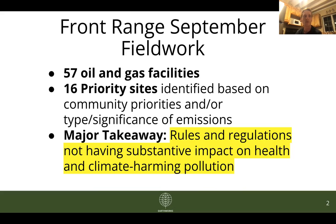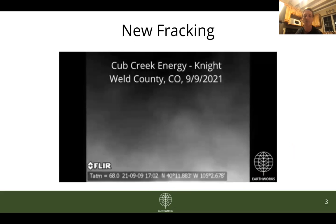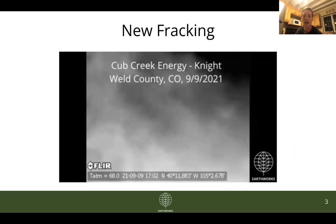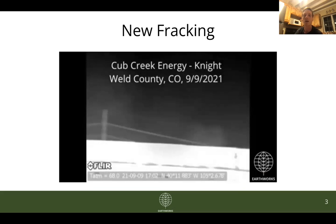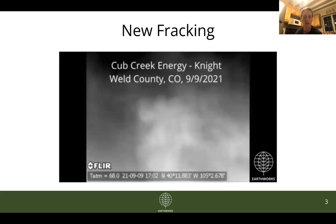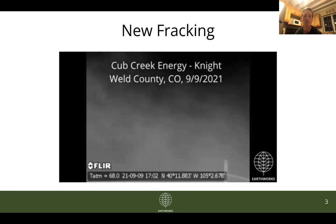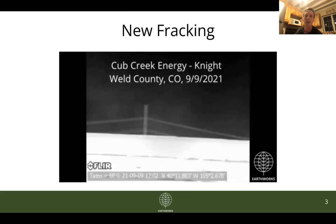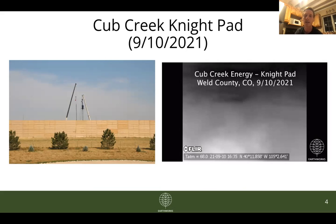A main priority for a lot of folks in the Front Range is the fact that we continue to permit new wells and new pads to be fracked. The drilling and fracking phase of a well pad's life is probably the most pollution-heavy phase of the entire well life cycle, and there is a lot of new fracking happening right now. One of them is the Cub Creek Energy Night Pad, which we've highlighted before. In footage from September 9th, you can see a huge plume of pollution coming up from behind the sound wall. This is also another view of the Night Pad from September 10th, taken from a home less than 600 feet from this pad, again showing a huge amount of pollution coming up from behind the sound wall.